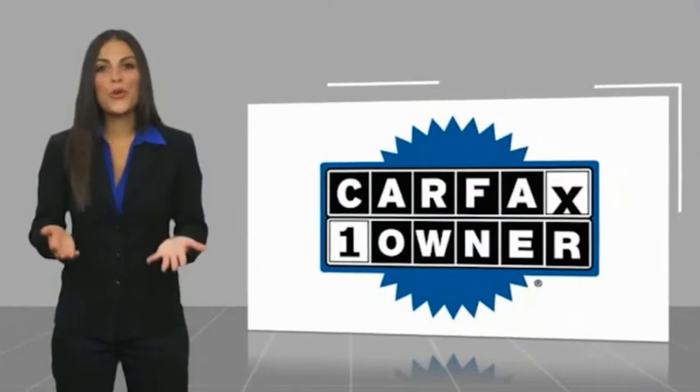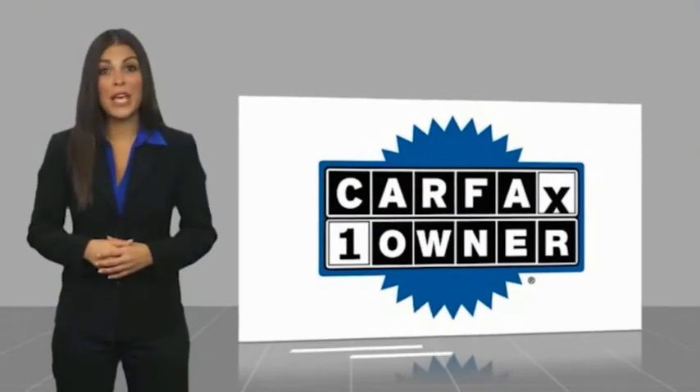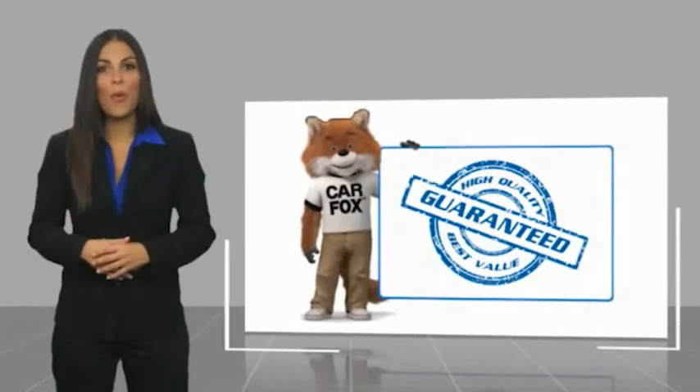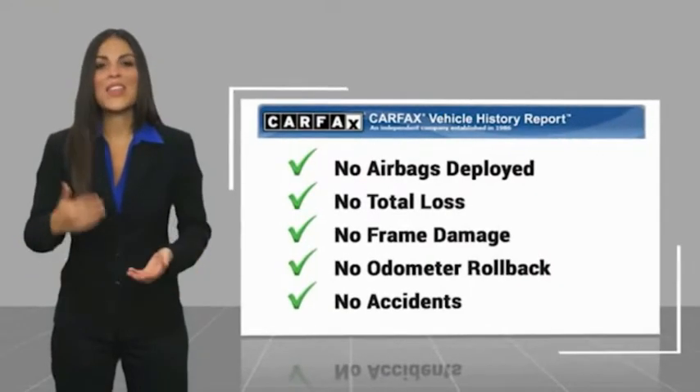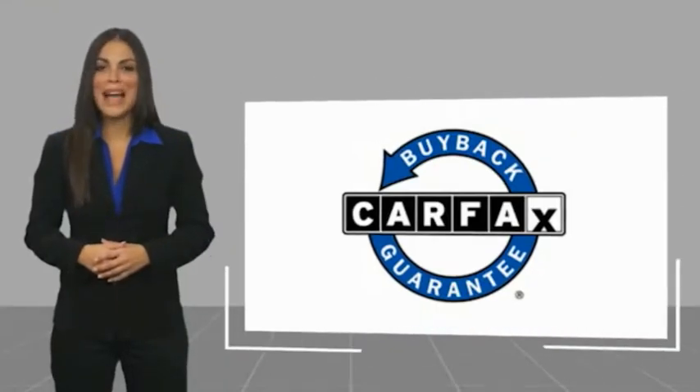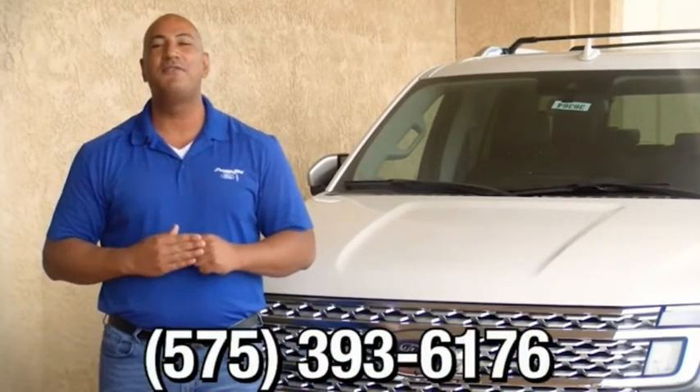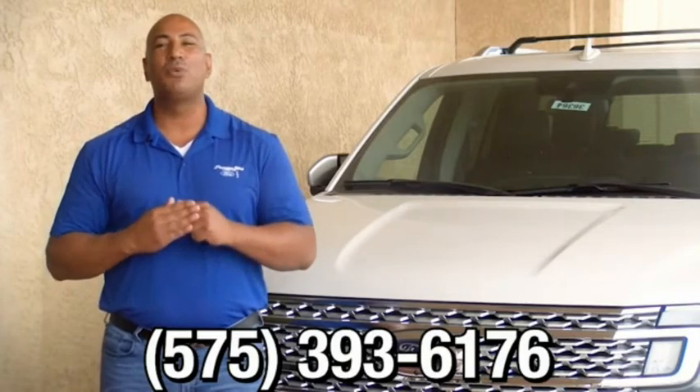This is a one-owner vehicle with a Carfax Vehicle History Report. Be sure to find a complimentary copy of this report online or contact the dealership. This vehicle qualifies for the Carfax Buy-Back Guarantee. Thank you for browsing our inventory. If you have any questions, please give us a call at 575-393-6176.